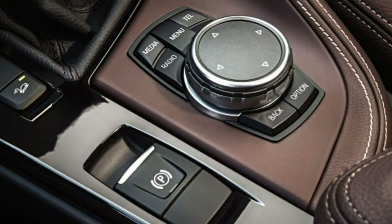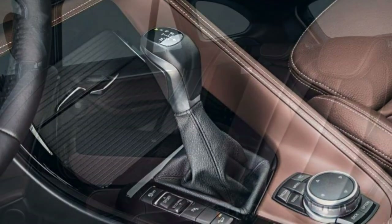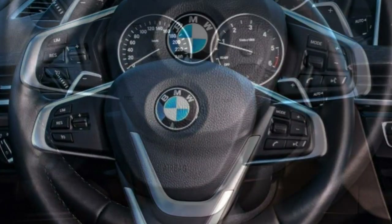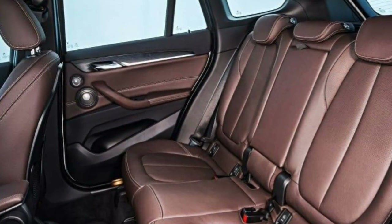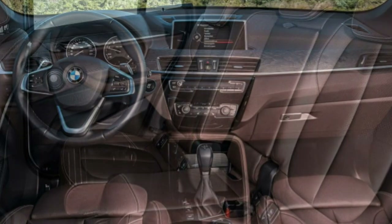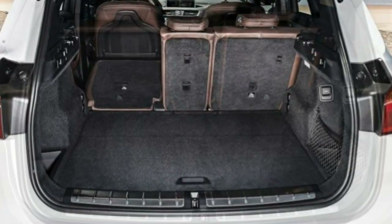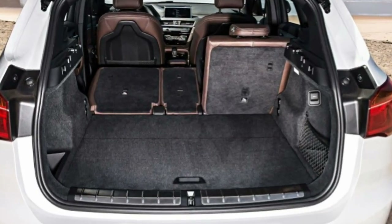Powered by a 2.0L turbocharged 4-cylinder engine with 228 hp and 258 lb-ft, along with an 8-speed automatic transmission, the BMW X1 is an engaging small luxury crossover. With the X-Line design, the X1 comes standard with 18-inch wheels, fog lamps, keyless ignition, automatic wipers, and a power tailgate. On the inside, standard equipment includes a 40/20/40 split-folding rear seat, power-adjustable front seats, driver seat memory settings, and a 7-speaker sound system.